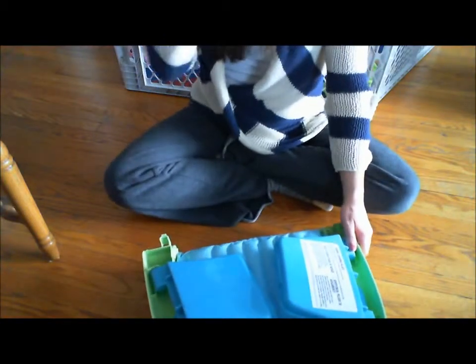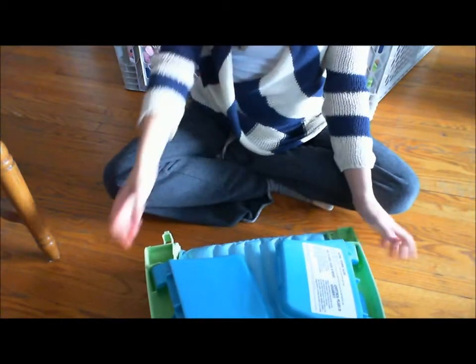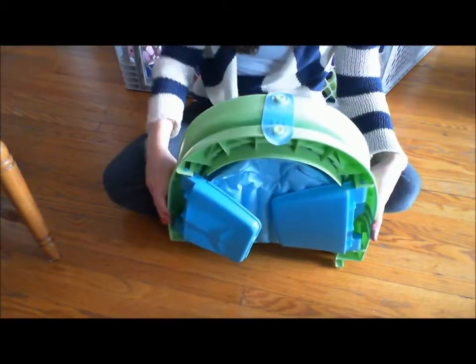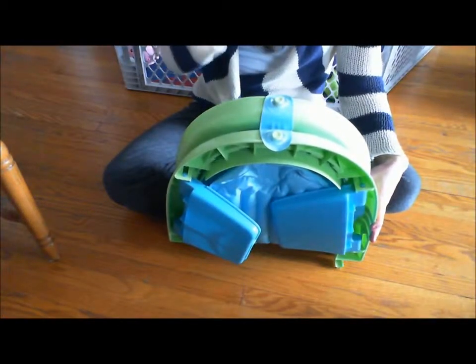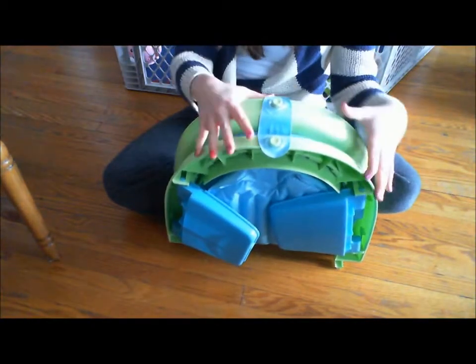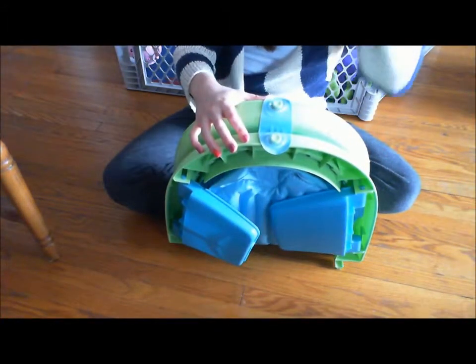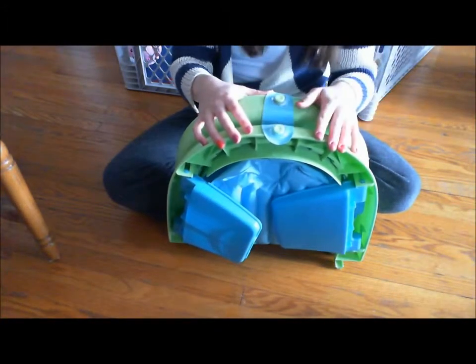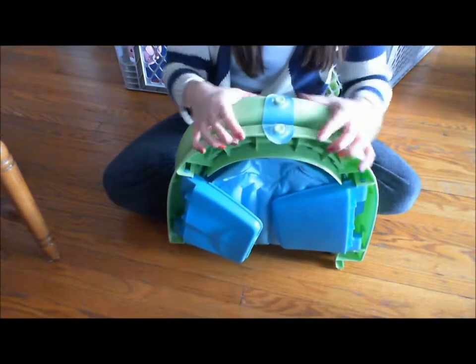Hi, I just want to do a quick review on the Summer Infant Newborn to Toddler Foldaway Bathtub. I got this on my registry for my baby shower at Babies R Us. I think it's also available at Walmart, I'm not 100% sure on that. It is $29.99 Canadian at Babies R Us — I think that's the website price, I'm not sure if the in-store price is different.